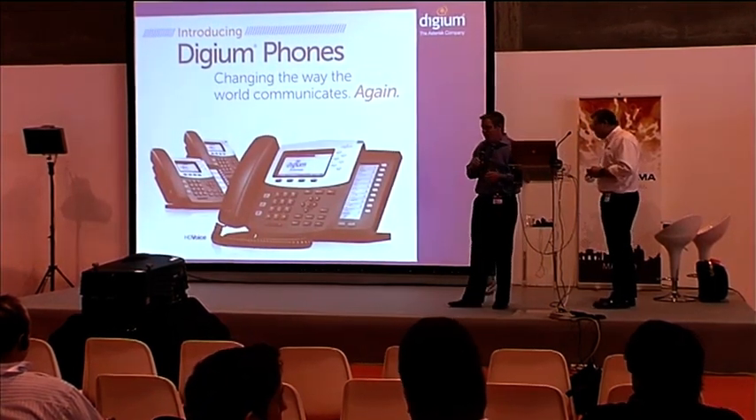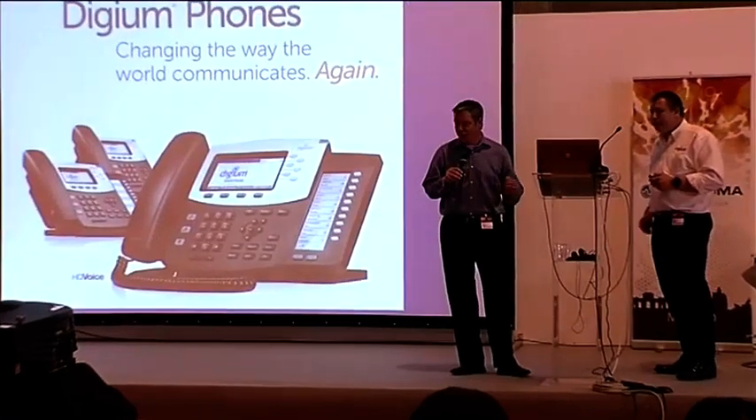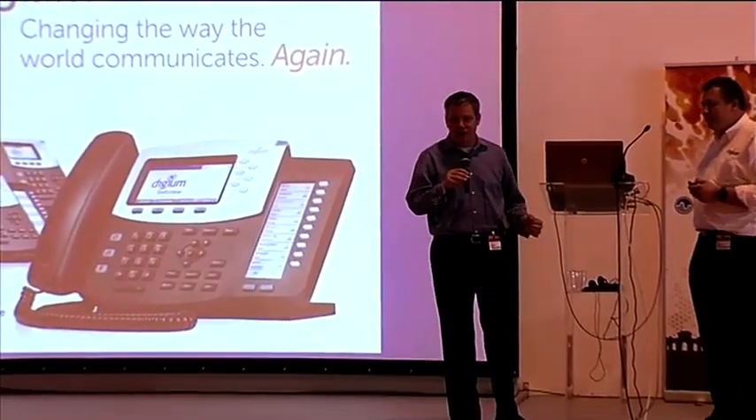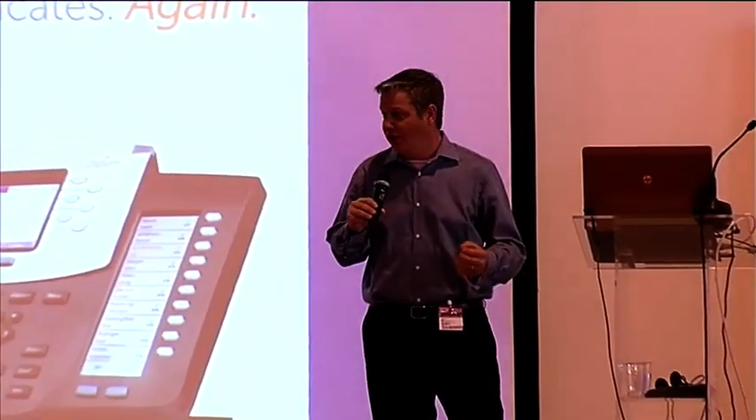Digium is responsible for a large number of products built on top of Asterisk. We started out with our card line, but in the last year we've really expanded our other hardware offerings. We're going to go through all of this because it's exciting for the community of people that develop solutions based on Asterisk — and that includes Elastix. David is holding up one of our phones. We've got a booth here and you're welcome to see them in action.